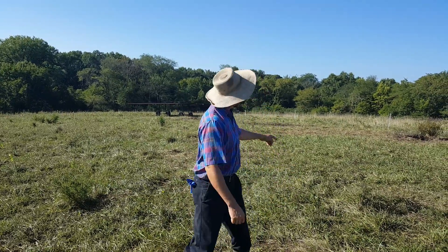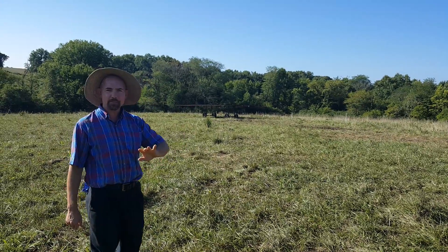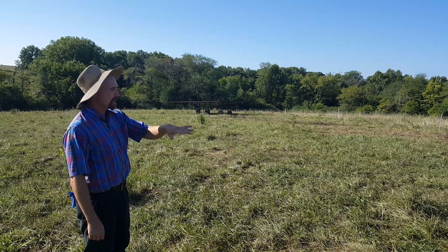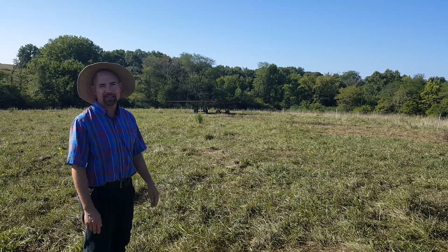They've been here for about six days. You can see their shade structure over there. Every day we push that another 30 feet forward and we move where we feed them. That way no spot gets impacted too much.